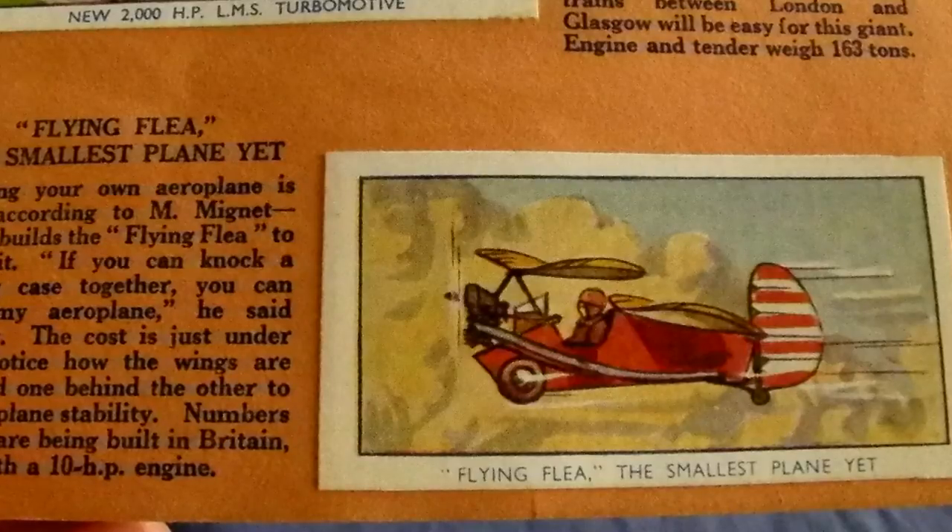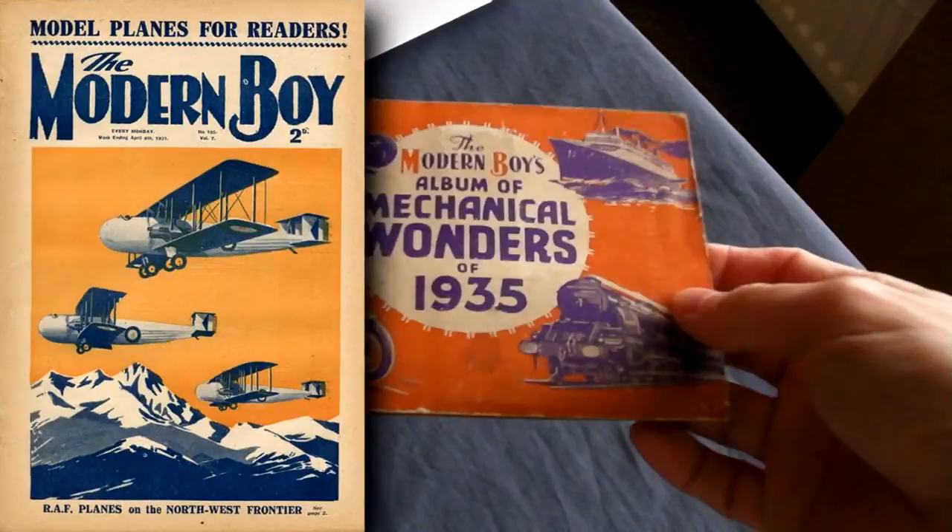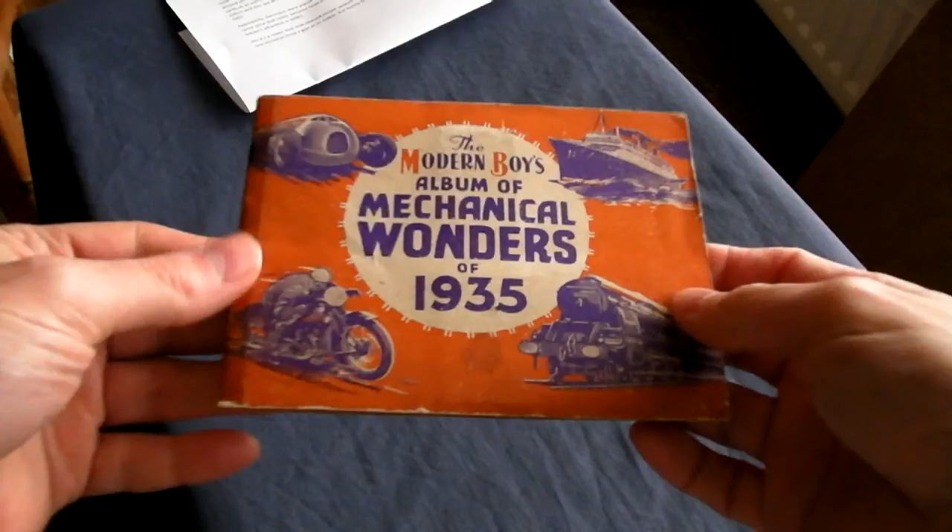The Flying Flea. This set of cards was issued by the Modern Boy comic in 1935. The idea was to collect the cards and to insert them into this album. Okay, let's have a look through this more than 70 year old card album.